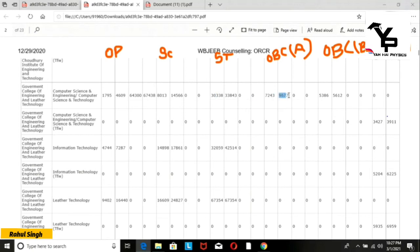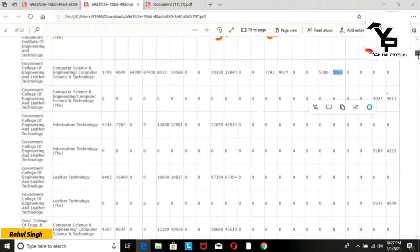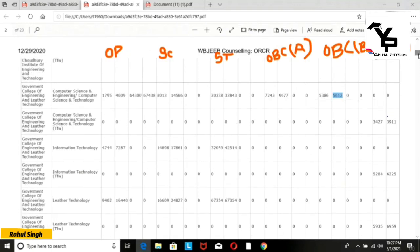For other state categories in CSE, the opening rank was around 5,300 and the closing rank was 5,600. For the TfW category in CSE, the opening rank was 3,000 and the closing rank was 3,900.